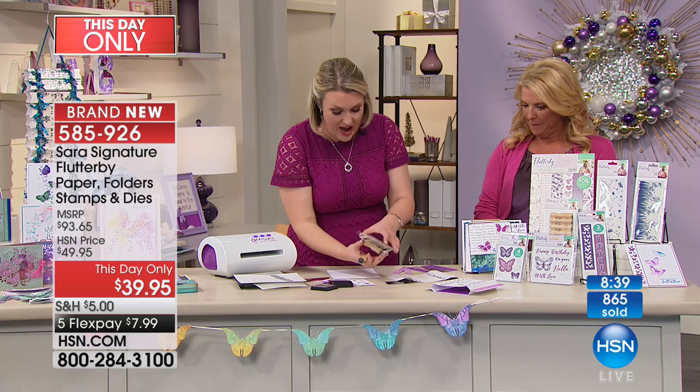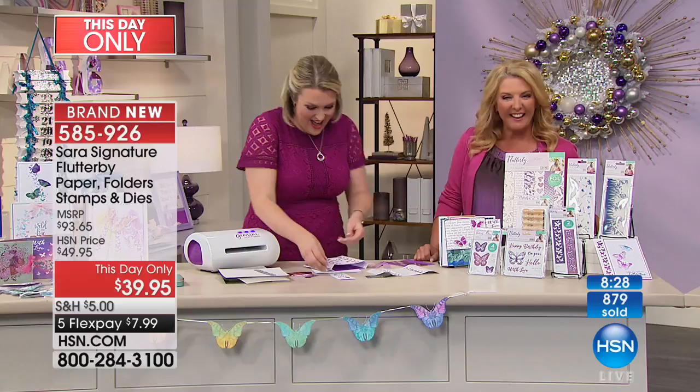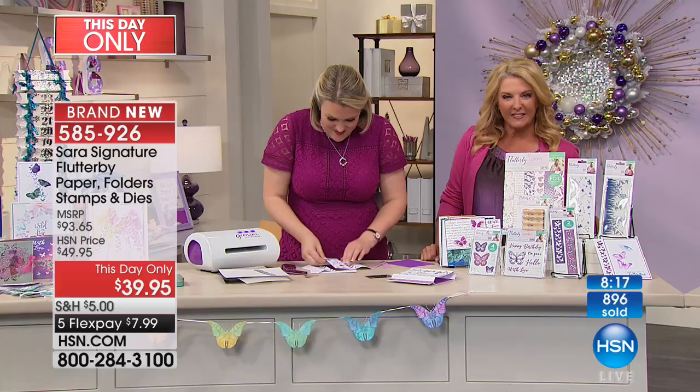Rhonda in Missouri, you're on with Sarah — welcome to her 10-year anniversary. Thanks for joining us. I'm a big fan. I am literally blind — I'm your blind crafter in Missouri. I'm so inspired by you. You started me off with Spectrum Noir and I had no idea what die cutting and these machines were. Now I have a Gemini!